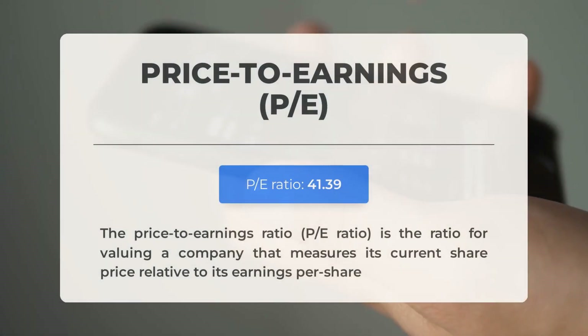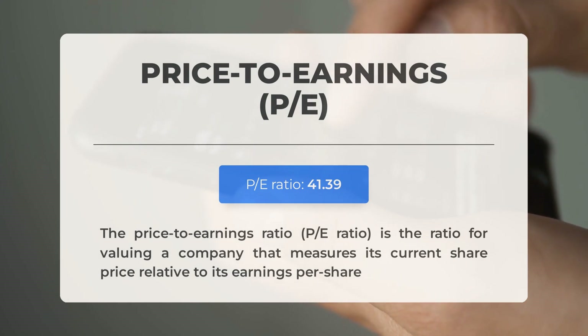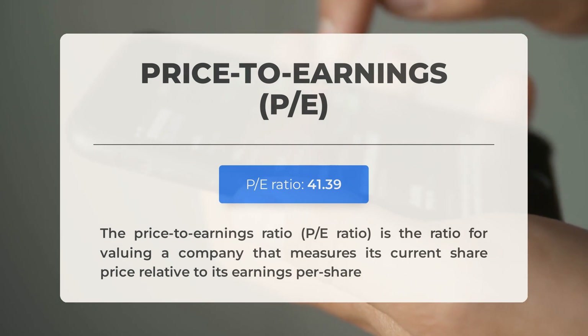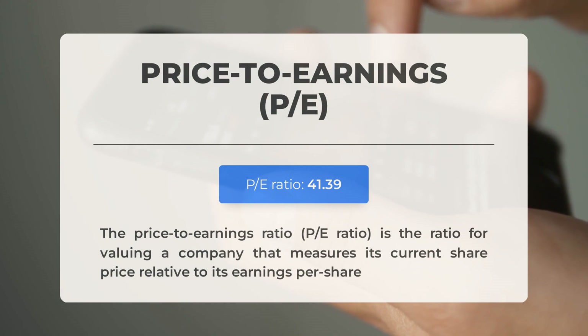Let's explore key fundamental data before discussing potential trading levels for Tesla. The price-to-earnings (P/E) ratio reflects the current share price in relation to per-share earnings — a high P/E ratio may suggest overvaluation or expectations of rapid future growth. The upcoming Q1 2024 earnings report is scheduled for April 17th, 2024, with analysts' consensus estimates at $0.660. Monitoring these figures is crucial, as they can significantly influence stock prices.